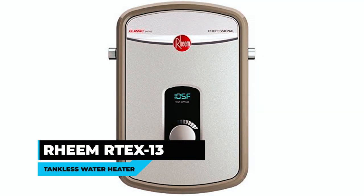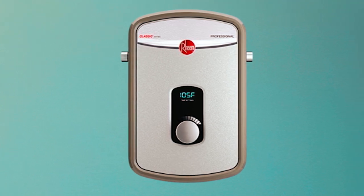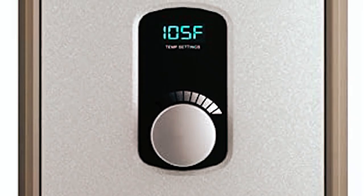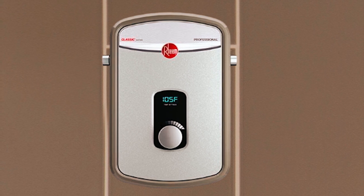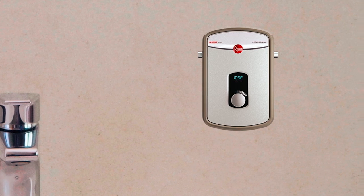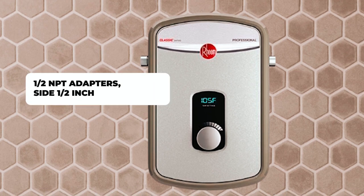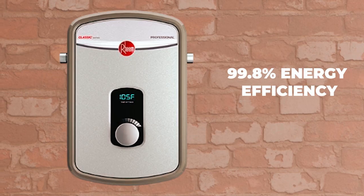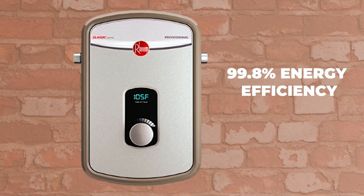Reemtex 13 Tankless Water Heater. The Reemtex 13 Tankless Water Heater is an energy-efficient and reliable option for providing hot water in residential spaces. This heater features external adjustable digital thermostatic control with LED display for precise temperature adjustments and durable copper immersion heating elements that are field serviceable. The self-modulating power control ensures that the heater only uses the necessary energy to meet your hot water needs. With a 99.8% energy efficiency rating, the Reemtex 13 is designed to save energy and reduce utility costs.